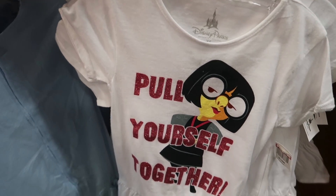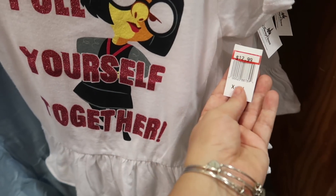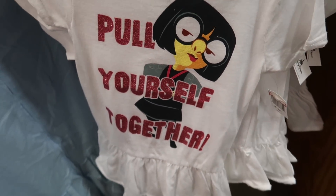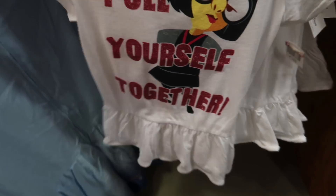We all know my obsession with Edna Mode, and they have — look at this — a 'Pull yourself together' Edna Mode girl's t-shirt. It is $12.99 and look, it's all sparkly! I love this. I wish I had a little girl.